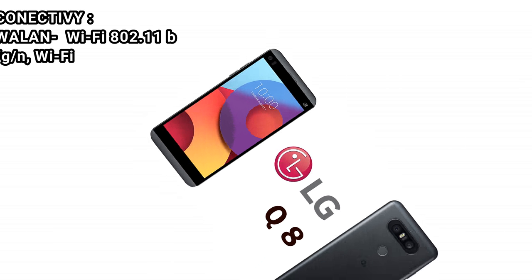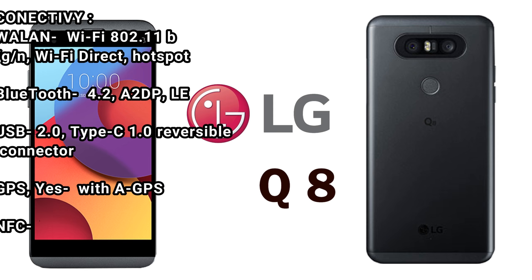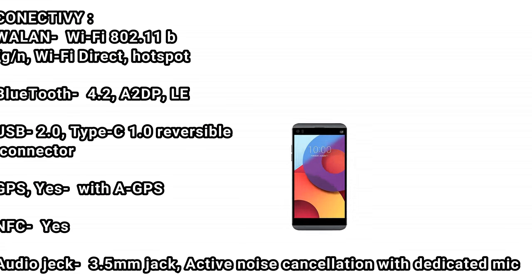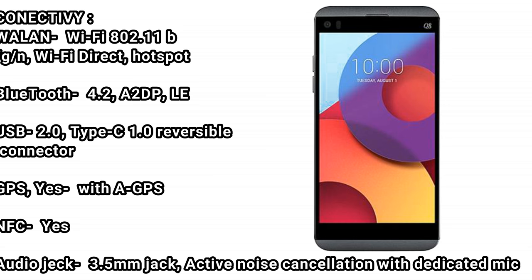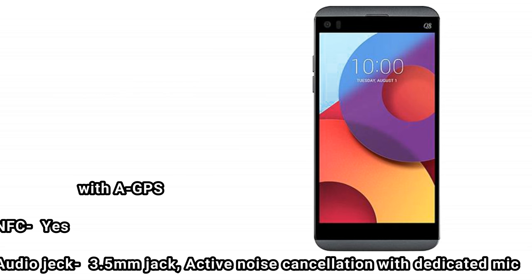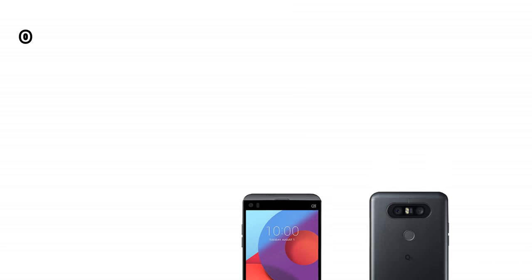Connectivity: Wi-Fi 802.11 b/g/n, Wi-Fi Direct, hotspot. Bluetooth 4.2, A2DP, LE. USB 2.0 Type-C 1.0 reversible connector. GPS: yes, with A-GPS. NFC: yes. Audio jack: 3.5mm jack with active noise cancellation and dedicated mic.